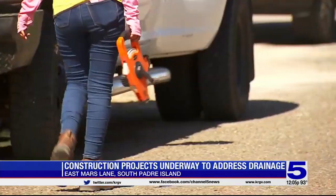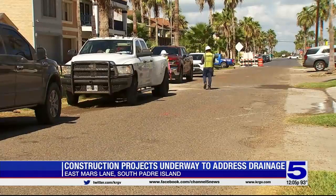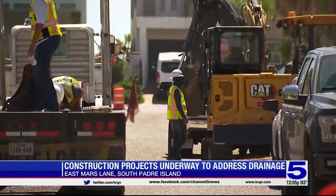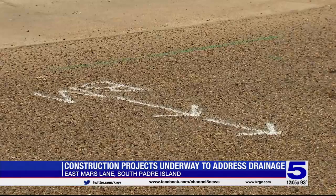We're told roads will also be widened. While construction is going on, East Mars Lane will be closed off. Only residents will be allowed to enter. There will be alternative routes people can take. If you have any questions, you can call the city at 956-761-8157. We are told the project should take about three months to complete.